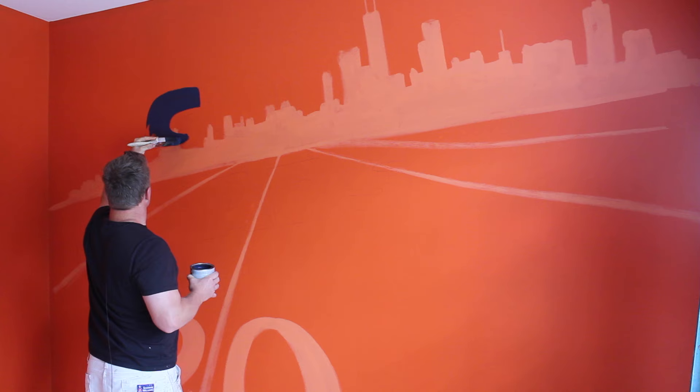As you can see, I've already painted this room the Chicago Bears orange, which is CHI orange, using the Glidden premium interior paint. This is pretty intense and it looks pretty awesome, but we're gonna make it look even better — we're gonna start adding some really super cool stuff.